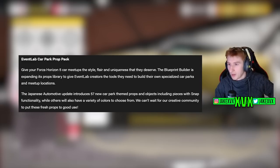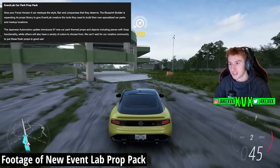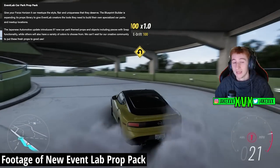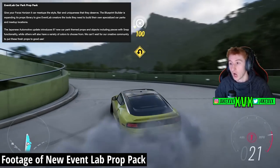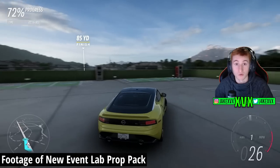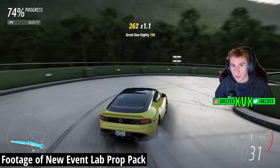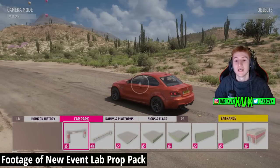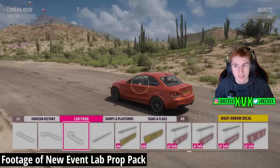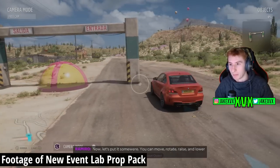As predicted, we also have an Event Lab car park prop pack. Give your Horizon 5 car meetups the style, flair, and uniqueness they deserve — the blueprint builder is expanding its prop library with a total of 57 new car park themed props and objects, including pieces with snap functionality. This also explains how the Nissan Z wallpaper seen a few days ago wasn't in a real location — it was Event Lab props.